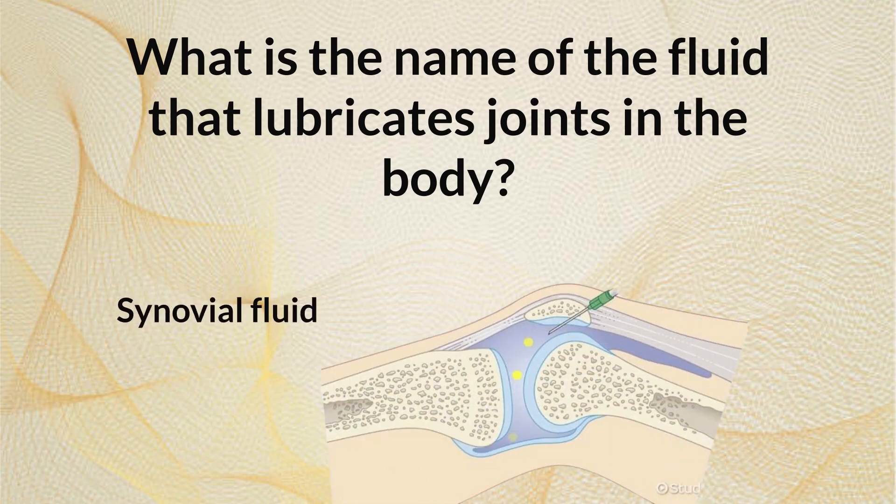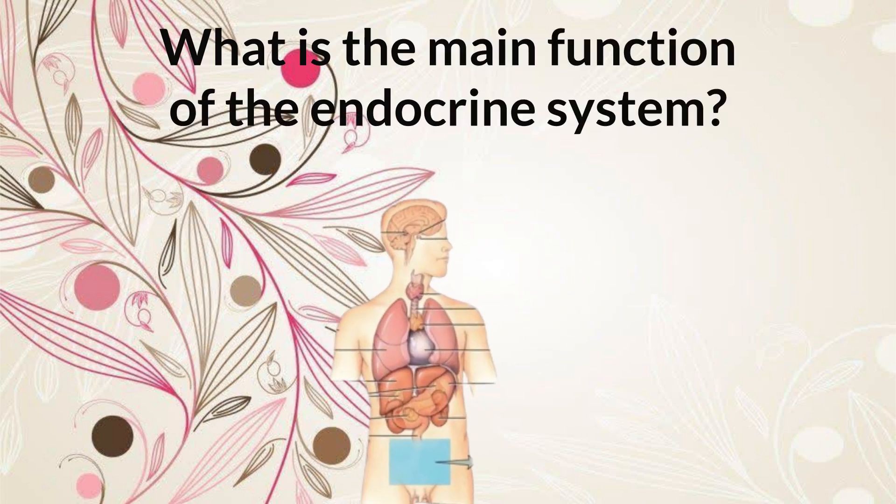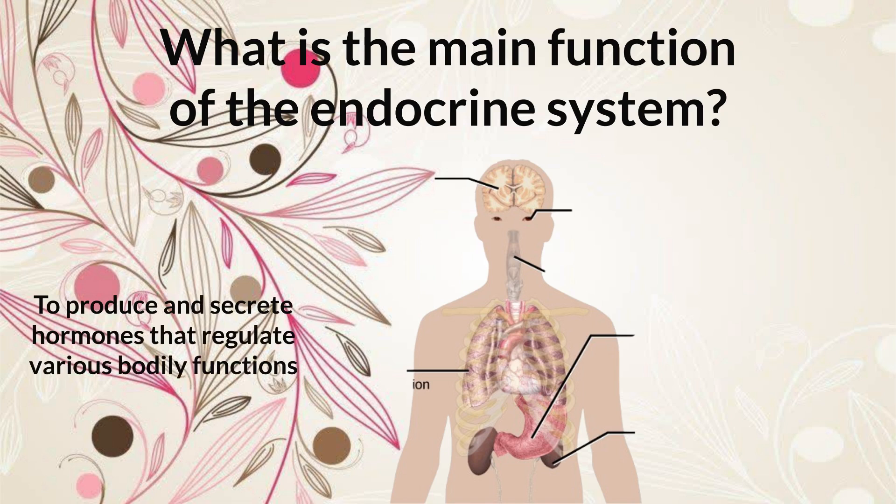What is the name of the fluid that lubricates joints in the body? Synovial fluid. What is the main function of the endocrine system? To produce and secrete hormones that regulate various bodily functions.